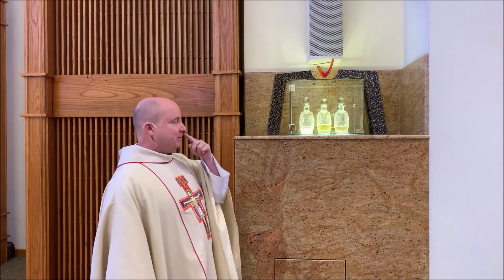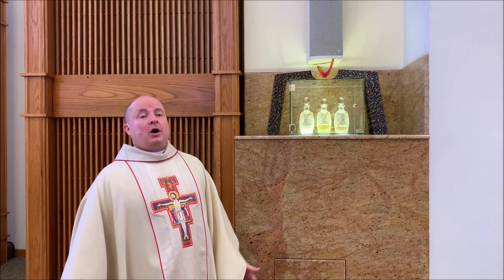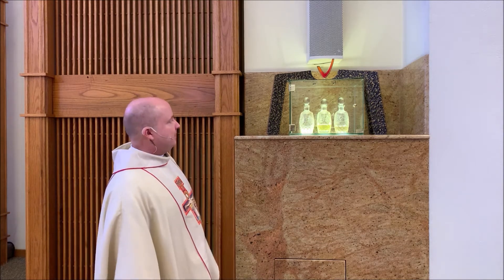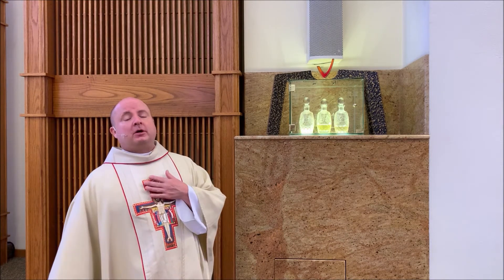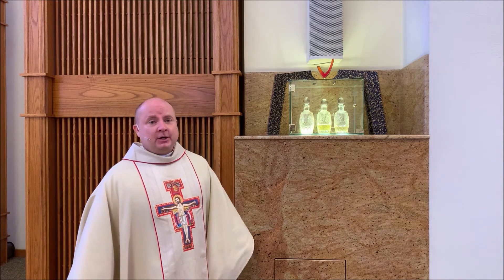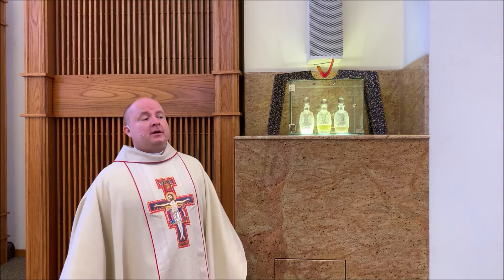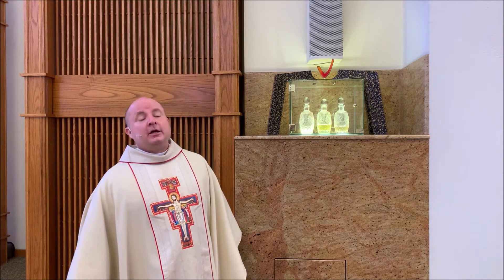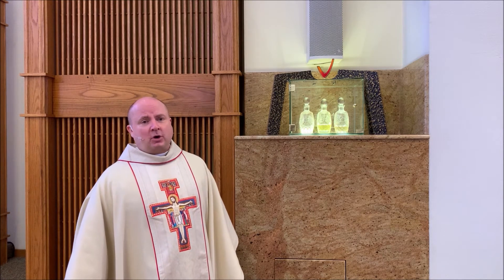Right next to the baptismal font is the Ambry. The Ambry is the container in which the sacred oils are kept for the celebration of the sacraments. Our holy oils are: the oil of the catechumens, which is used at baptism to mark the chest before a baptism to mark someone who is going to be baptized; the oil of the sick, which is used for the anointing of the sick; and the holy chrism, which is used for baptism in which the person who has just been baptized will be anointed on the top of their head to show that they share in that vocation of Christ as priest, prophet, and king.